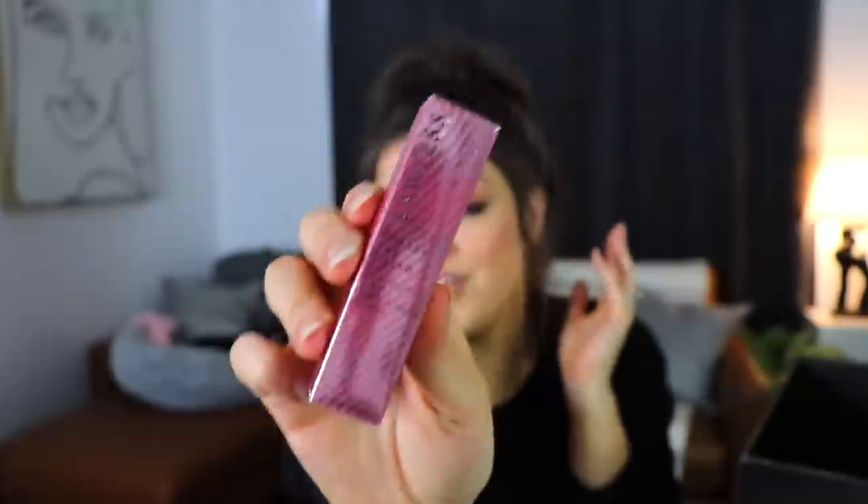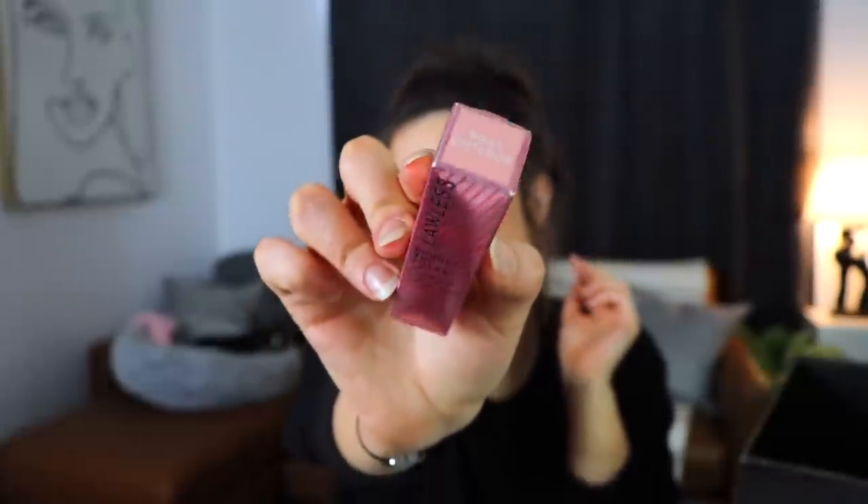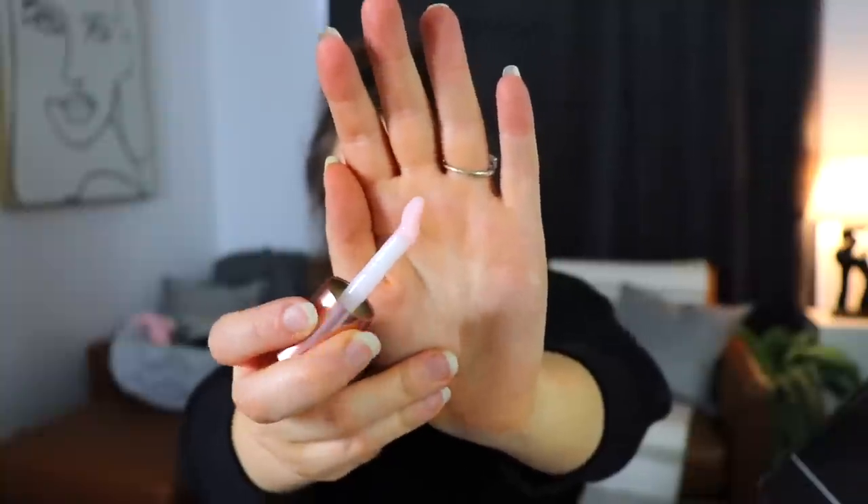Finally last but not least we have something from Lawless. This is the Forget the Filler Lip Plumping Smoothing Lip Gloss. I feel like I've tried this before and I also feel like it's pretty tingly, so we'll see how this goes. It is in the shade Rosy Outlook. Good - it doesn't smell like roses, I guess it's just a rosy looking color. I definitely have tried this before. I like the doe foot on it - it's a little differently shaped and it really hugs the lip. I'll let you guys know as soon as my mouth starts burning.